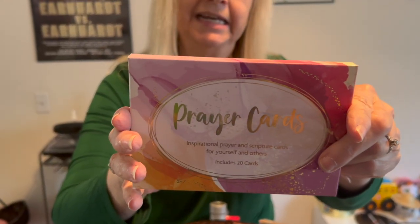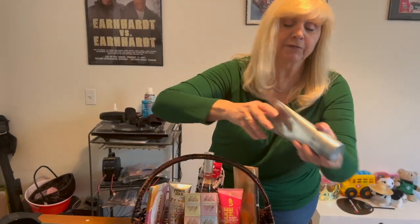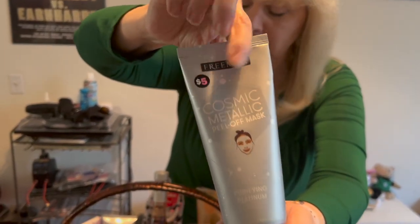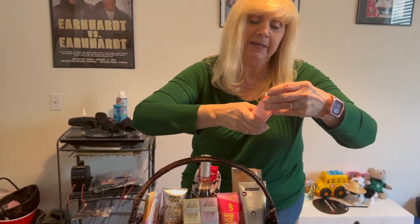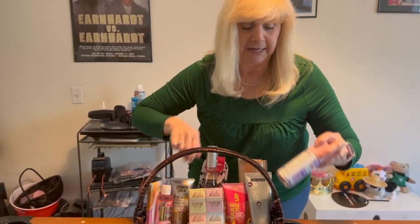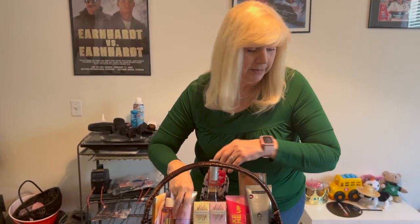There are also some prayer cards, also from the Dollar Tree — you get 10 in here and they have different prayers on them. And we have a cosmic metallic peel-off mask, so as she's having her tea she can put that on her face. We also have a facial toner — really cute, also from the Dollar Tree. And then we have dry shampoo, because who can't use some dry shampoo every now and again? My granddaughter loves this dry shampoo — I get it for her all the time.